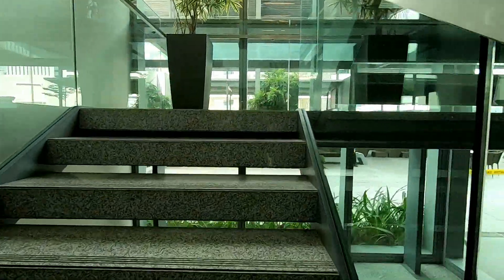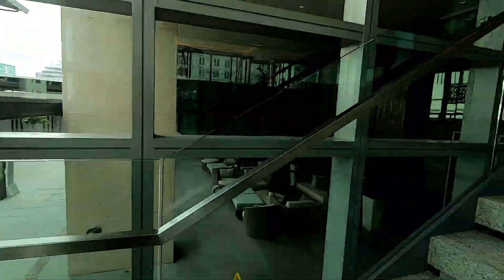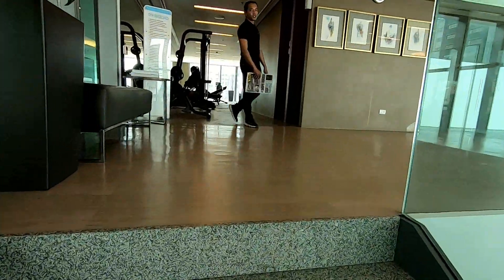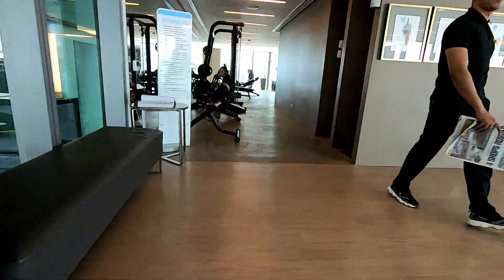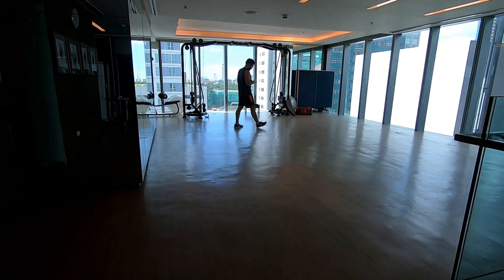We're going to go up and take a look at the gym area and the pool, and then we'll take a look at a one-bedroom unit. I checked online — there are several units for sale and many units for rent as well, so you can go either way there.